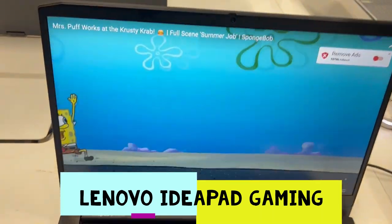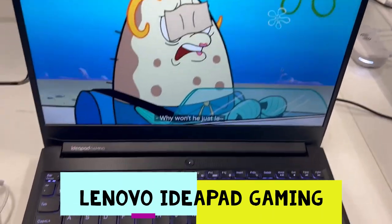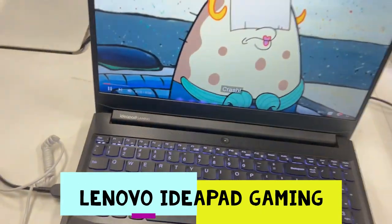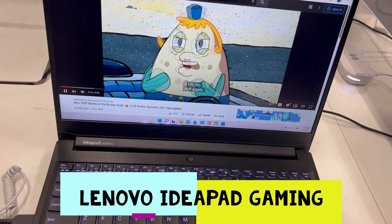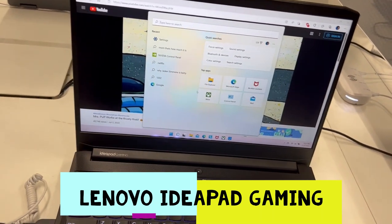Let's wait for this ad. The display on this laptop is so damn beautiful. Let's see some of the other features of Windows 11 — since this is not Windows 10, this is Windows 11.